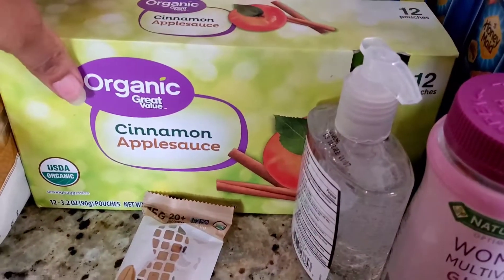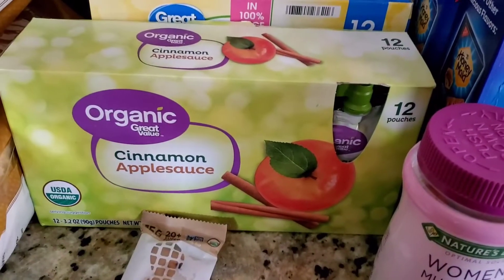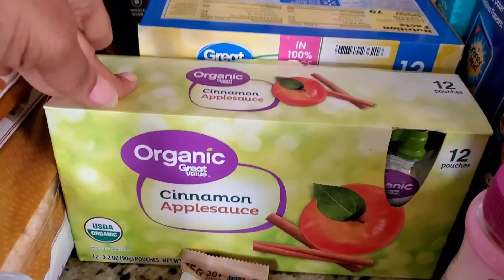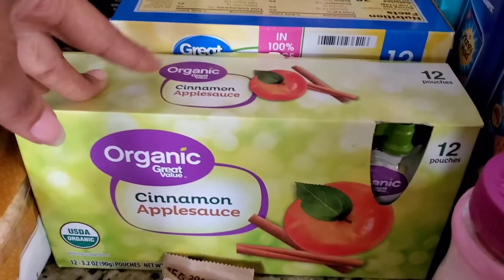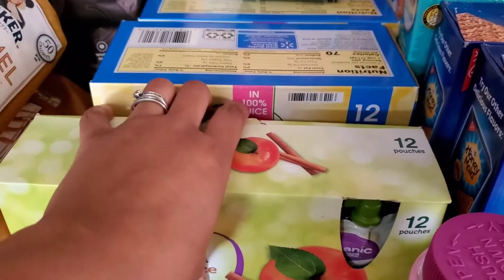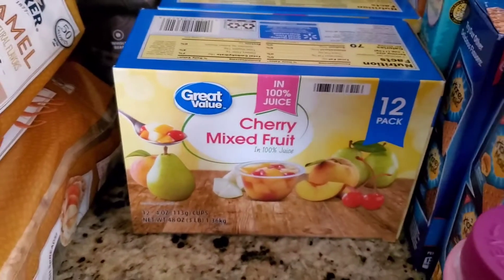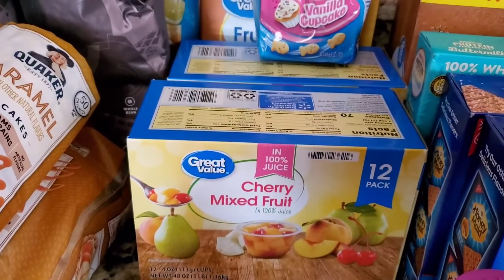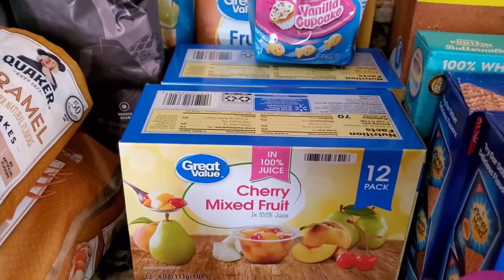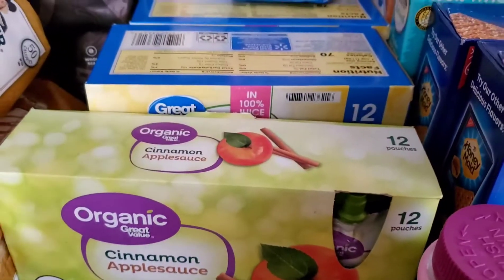Down here, we got some cinnamon applesauce pouches. I was actually trying to get the fruit and veggie pouches, but they didn't have those, so they swapped it out for the organic cinnamon applesauce. My son really likes these, so I usually just buy these for the little guy because they're convenient. And then behind that, we have two boxes of the cherry mixed fruit cups, just for the kids to have as little snacks and to go with their lunches.